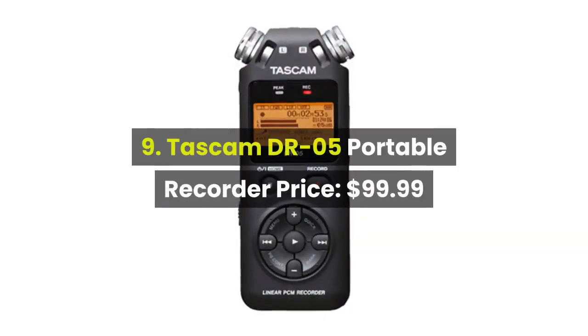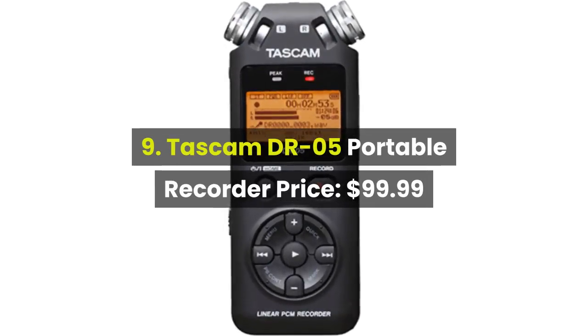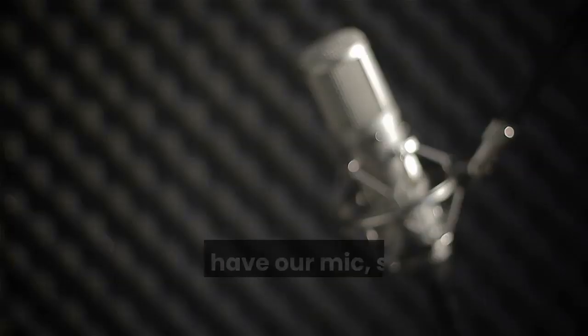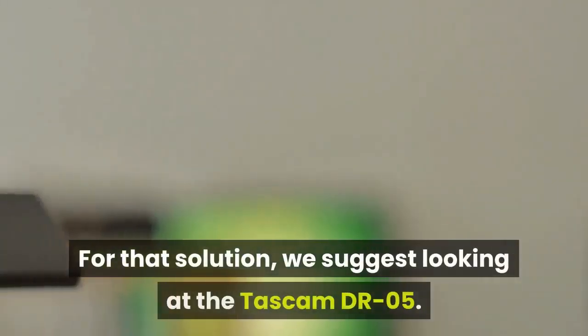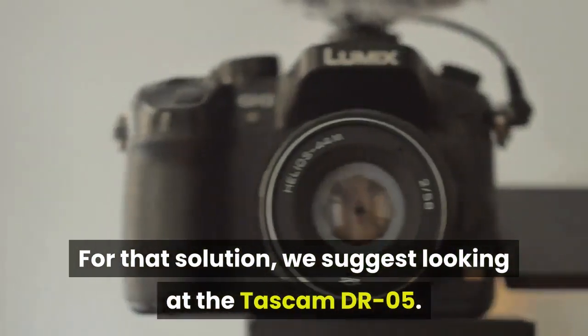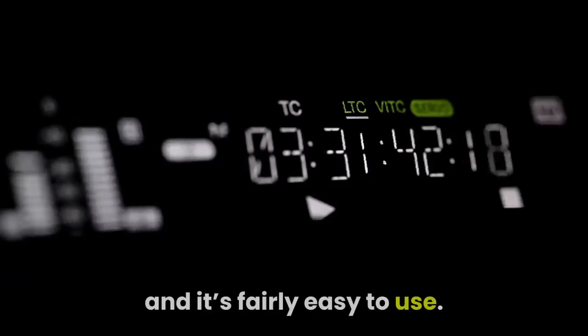9. Tascam DR05 Portable Recorder, price: $99.99. Okay, we have our headphones and we have our mic — so what are we recording to? For that solution, we suggest looking at the Tascam DR05. This portable recorder is great for those on a budget and it's fairly easy to use.